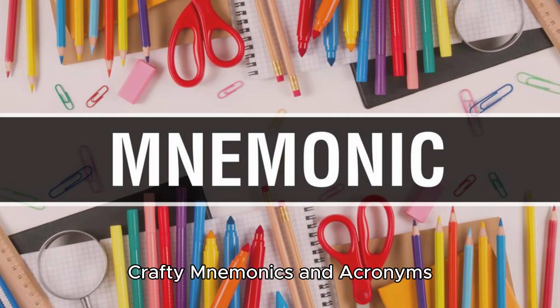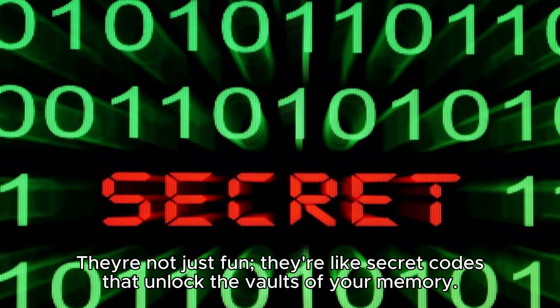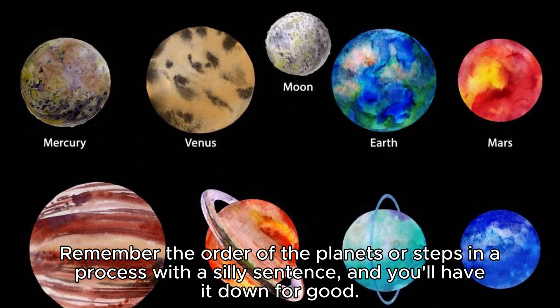Crafty mnemonics and acronyms. Unleash your inner word wizard by creating mnemonics and acronyms. They're not just fun — they're like secret codes that unlock the vaults of your memory. Remember the order of the planets or steps in a process with a silly sentence, and you'll have it down for good.